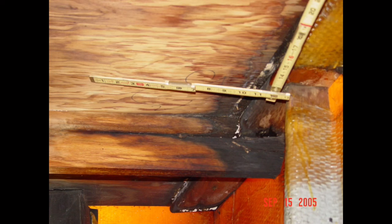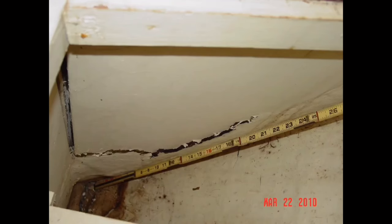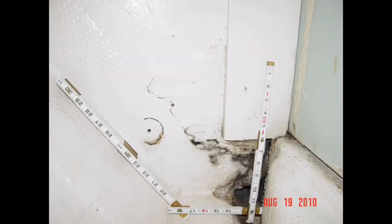Fight or flight: while repairs may seem pretty straightforward, multiple sightings of broken tabbing and cracked stringers or floors should be viewed as an indication of much more serious issues — from a weakly built hull to re-powering projects that place excessive stress on the boat due to increases in engine weight, horsepower, or both.